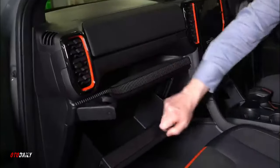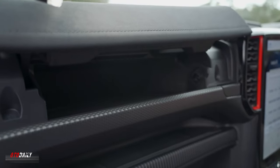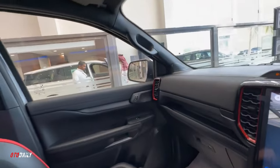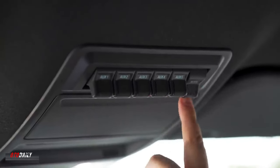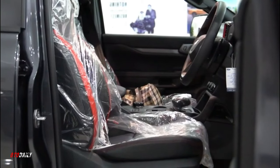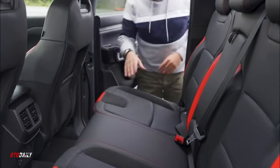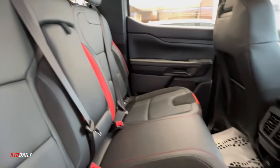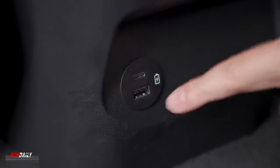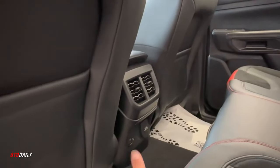Perhaps the biggest improvement, however, is the driving position. The steering wheel now adjusts for reach as well as rake, and it's far easier to locate yourself comfortably. The seats themselves are also excellent. Rear seat space is fine but doesn't feel like much of a step on from what was previously on offer. What is new is the bench, which has been reshaped relative to the rest of the lineup to offer more support to outboard occupants. Leg and headroom are both acceptable, and the bench is broad enough that three adults will be able to travel on short journeys without wanting to kill each other afterwards.